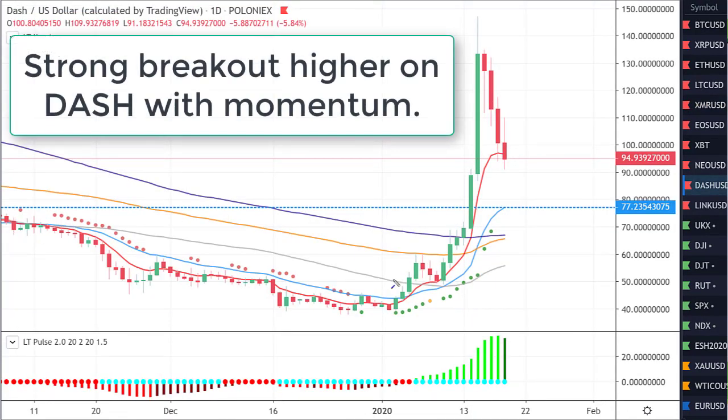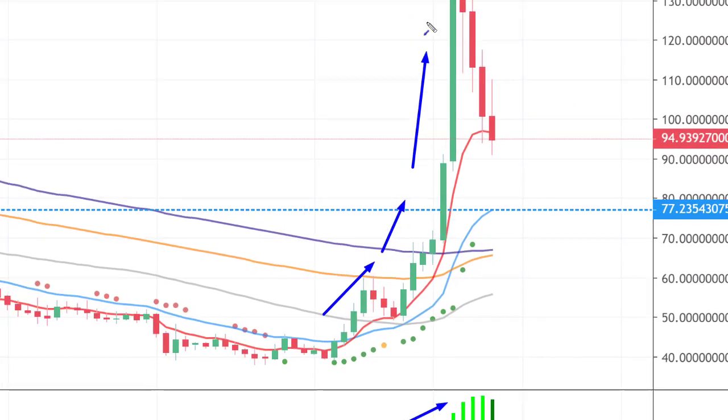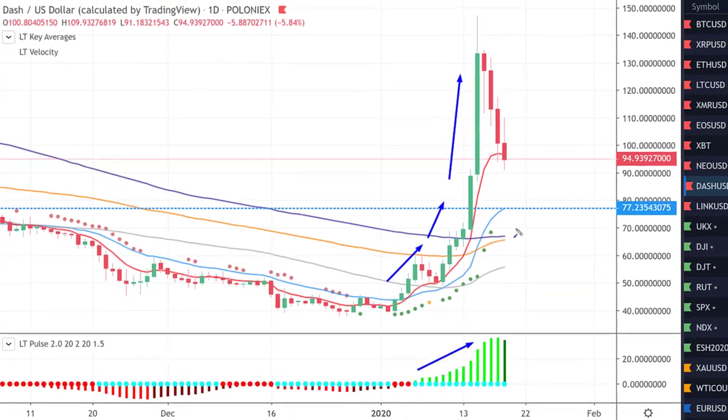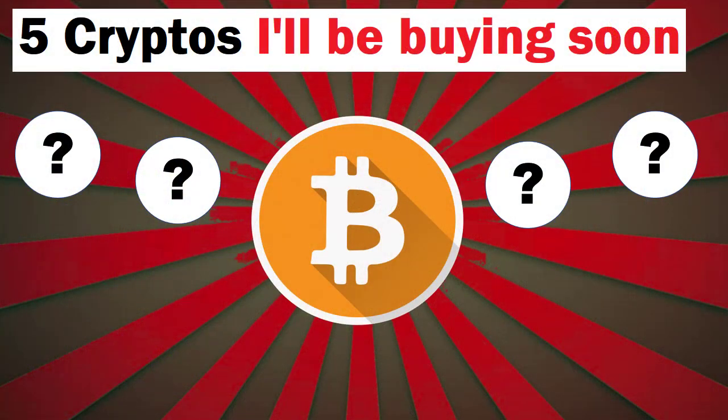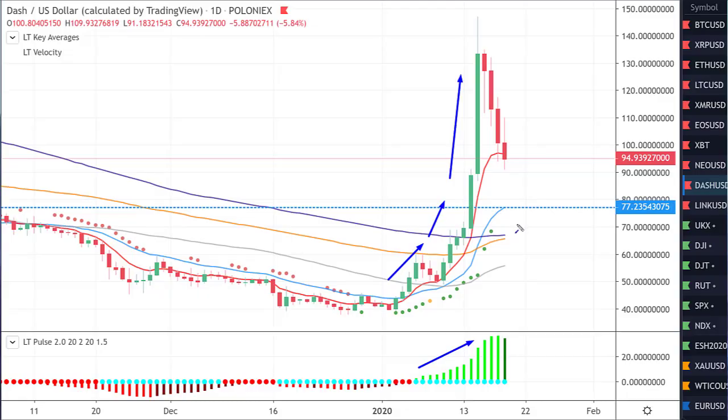The last chart I want to talk about is Dash. Take a look at this — amazing move. Pulse fired to the upside. I have mentioned Dash before. Some years back, Dash was called Darkcoin. This has actually been one of my favorites for a long time. I remember the last time I talked about Dash, people said forget it, it's garbage. But I did say to you in the past, this is one to keep your eye on.